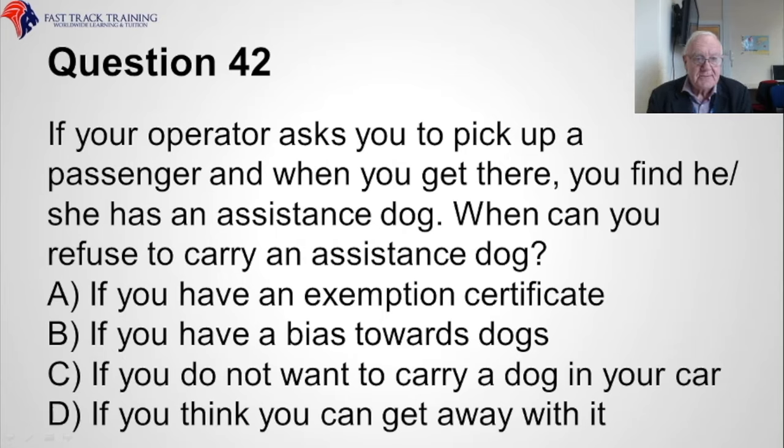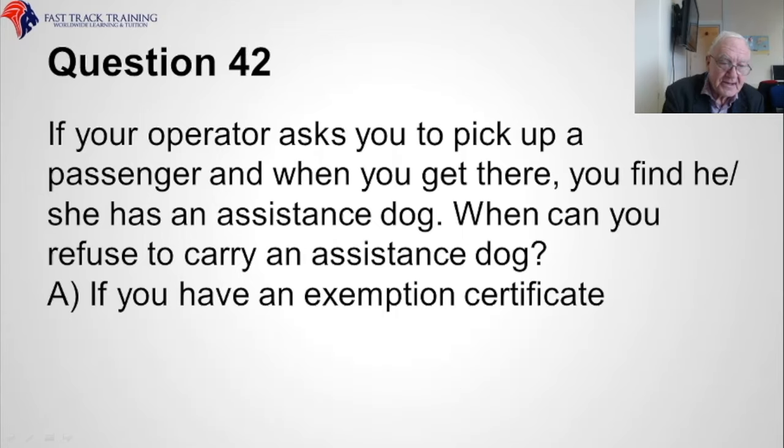Question forty-two. If your operator asks you to pick up a passenger and when you get there you find he or she has an assistance dog, when can you refuse to carry an assistance dog? Is it A, if you have an exemption certificate, B, if you have a bias towards dogs, C, if you do not want to carry a dog in your car, or D, if you think you can get away with it? The correct answer is A, if you have an exemption certificate.